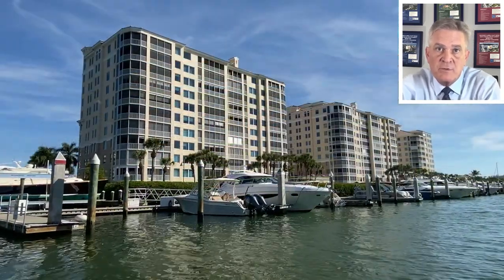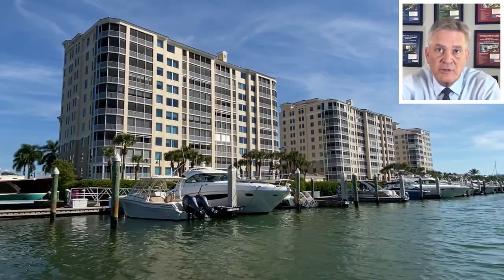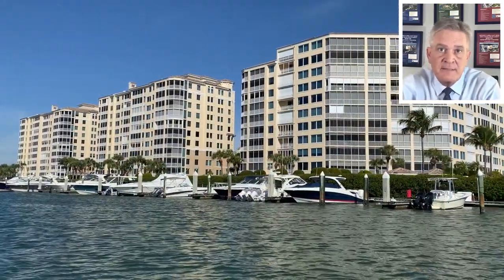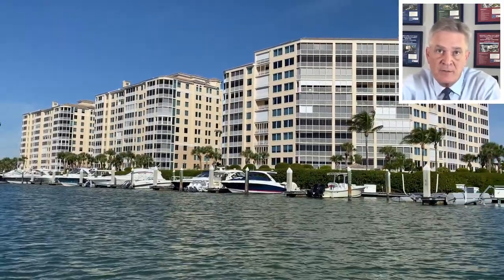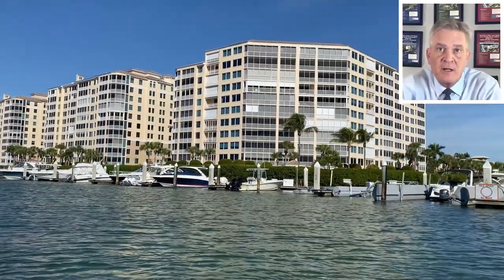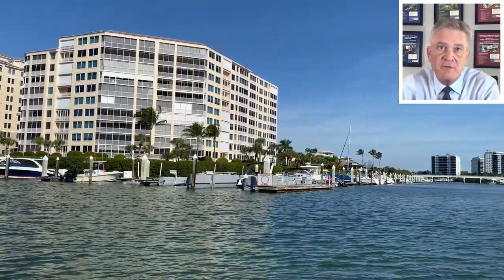Pelican Isle 1 and 2 are built with the lanais of most units facing directly west overlooking Wiggins Bay and the Gulf of Mexico. Pelican Isle 3 is an L-shaped building that is positioned at the confluence of the Coquahachie River and Wiggins Bay. Condo units in this building either face due west overlooking Wiggins Bay and the Gulf, or due south overlooking the Coquahachie River with limited views of the Gulf.